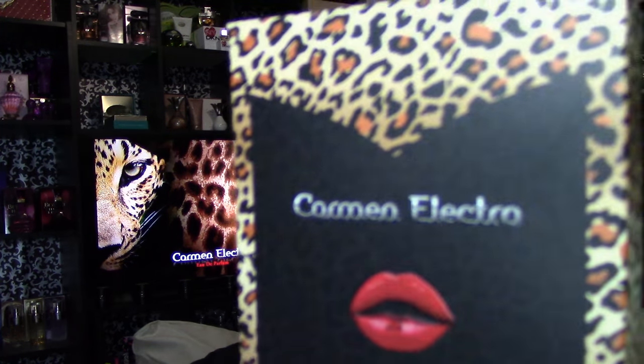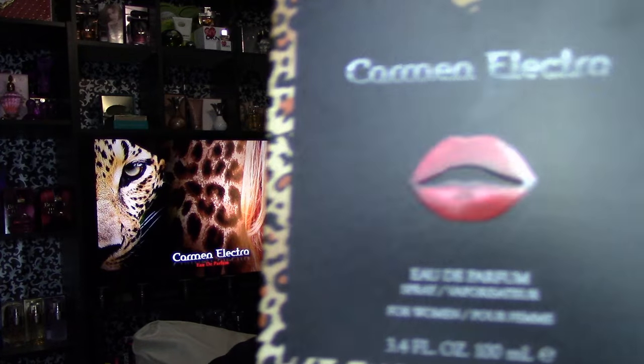This one is called Carmen Electra Eau de Parfum for women. It bothers me that the box does say 'for women,' but that's just my personal opinion, because fragrances can be for anyone. I don't feel like we need to gender label fragrances — but it is what it is.